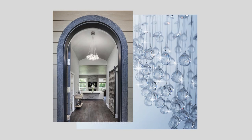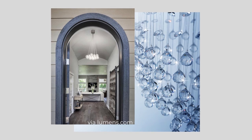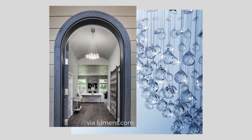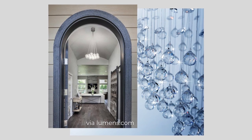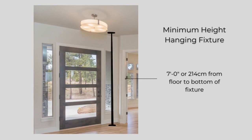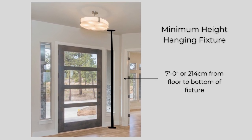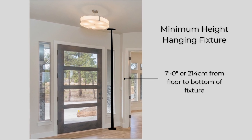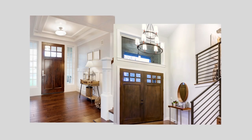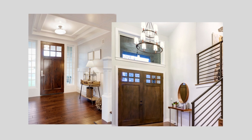Any space can incorporate a beautiful light fixture of some sort, something that provides soft light and a little sparkle. A size-appropriate pendant or chandelier makes a beautiful statement if the ceiling is tall enough. The general guideline for hanging fixtures is to have a minimum of 7 feet or 214 centimeters between the floor and the bottom of any fixture that will be walked under. For an entryway or foyer, this can be adjusted up depending on whether the space has taller or two-story ceilings.